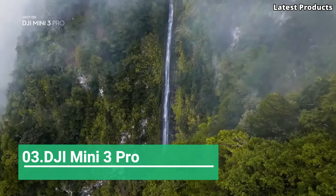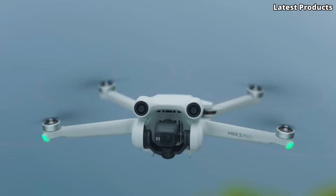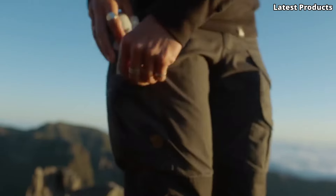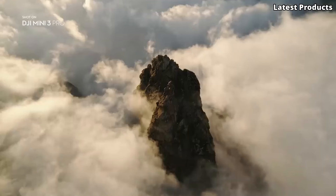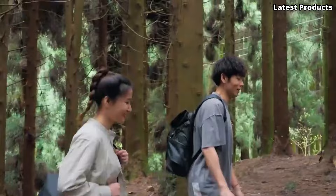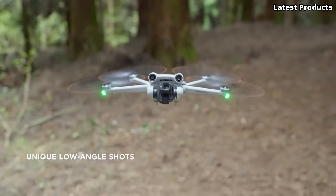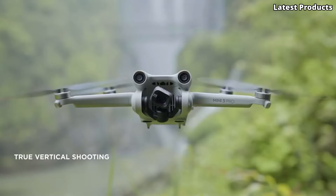Number 3: DJI Mini 3 Pro. Introducing the DJI Mini 3 Pro, the latest evolution in compact drone technology. With its sleek design and advanced features, the Mini 3 Pro sets a new standard for aerial photography and videography. Equipped with a powerful camera capable of capturing stunning 4K footage and high-resolution photos, the Mini 3 Pro delivers exceptional image quality from the sky. Its 3-axis gimbal stabilization ensures smooth and steady footage, even in challenging conditions.